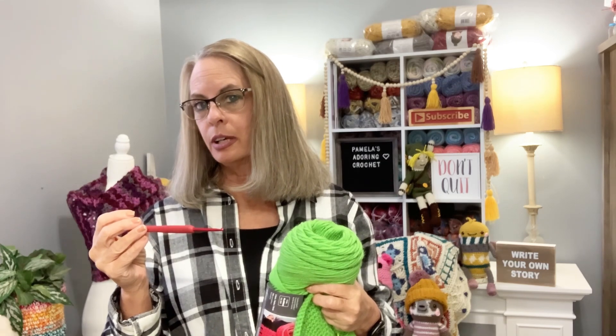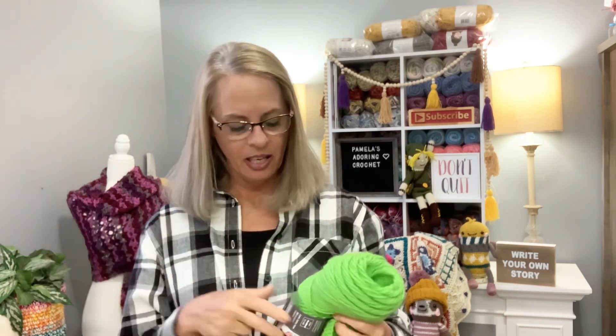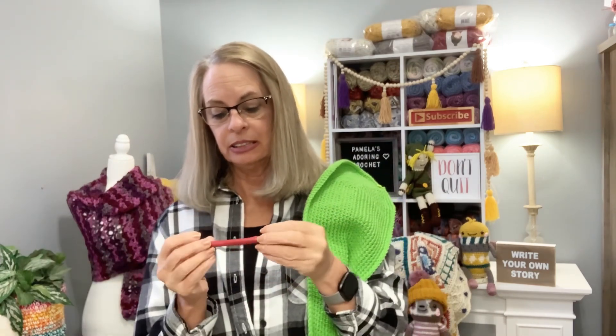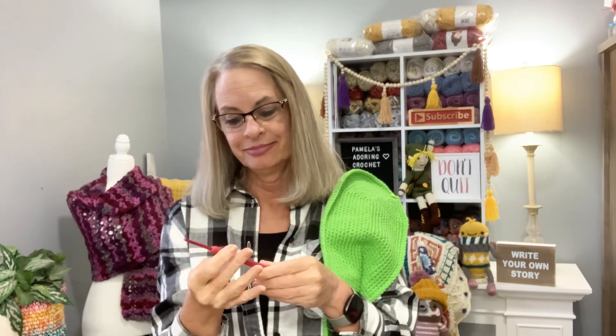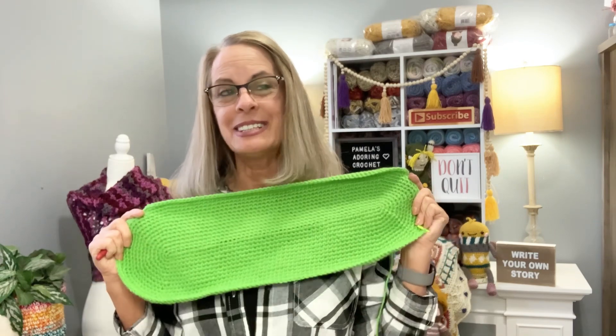Oh my gosh guys, I just realized what I've done. I thought this seemed small. I did all this work with what I thought was a 6.5 millimeter crochet hook — but this is a 3.75! It says 6.5 and then 3.75 next to it. I thought I was using a 6.5 but I kept thinking it seemed pretty small. Wow, that's a huge difference.